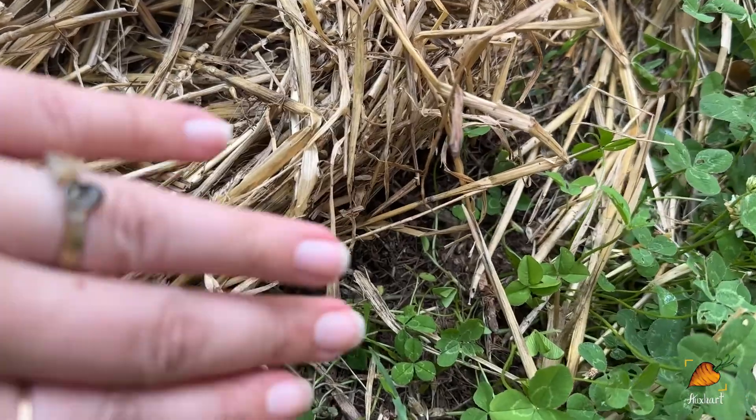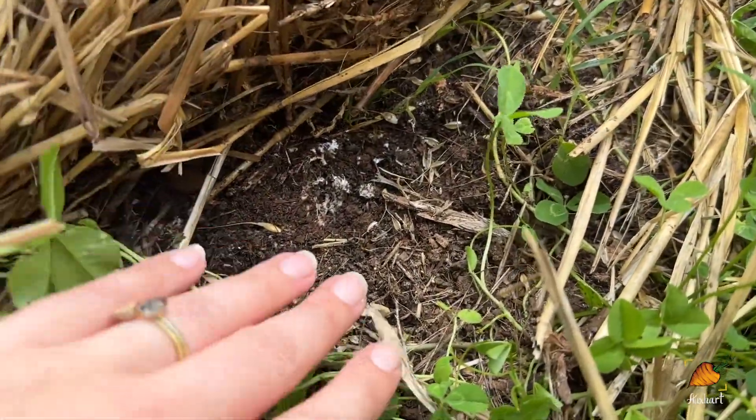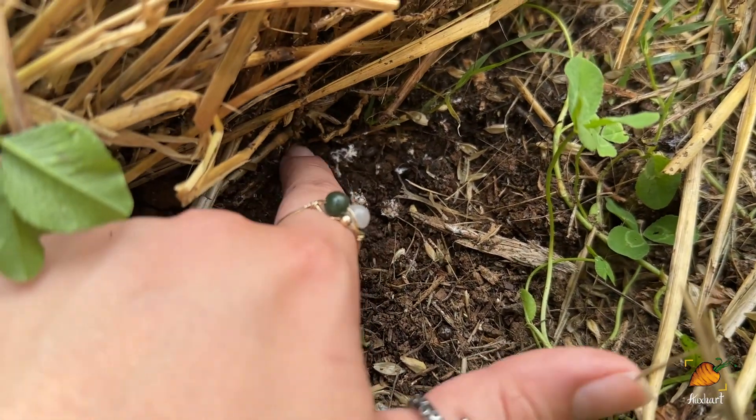Let's go on a quick field trip to look at mycelium. If you lift up mulch in your garden, this is usually where you would find it. This white stuff is the mycelium — all of this is a fungi. You should be able to find stuff like that in most healthy soils, even if you haven't specifically planted mushrooms.